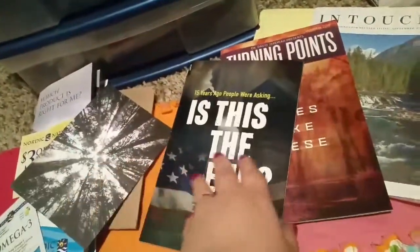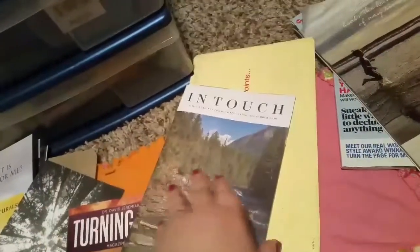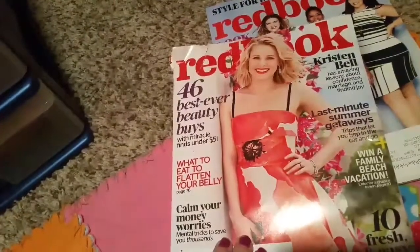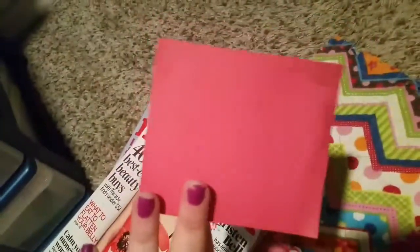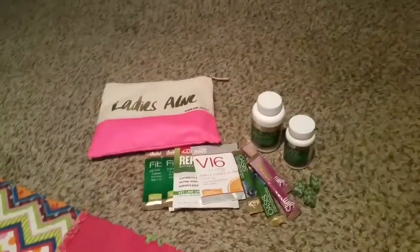Then randomly I got a postcard — I think it was from a marble cigarette company. I got this book 'Turning Points,' this book 'In Touch,' and I'm not sure if I showed you this one yet, but this is a magazine from Red Book — and then another magazine from Red Book. I got a sticker, a heart sticker.